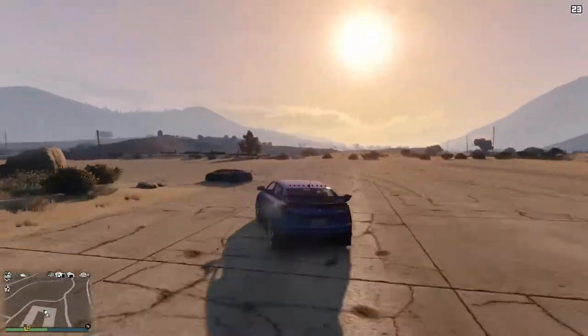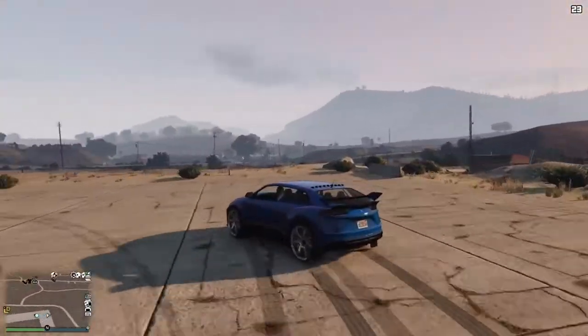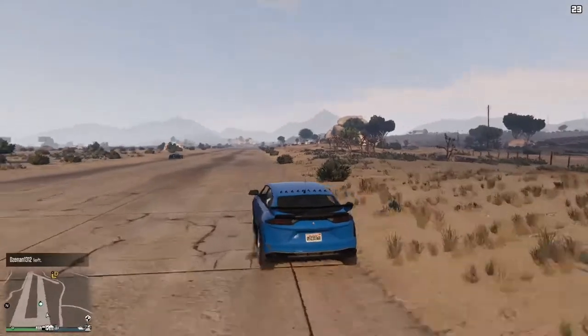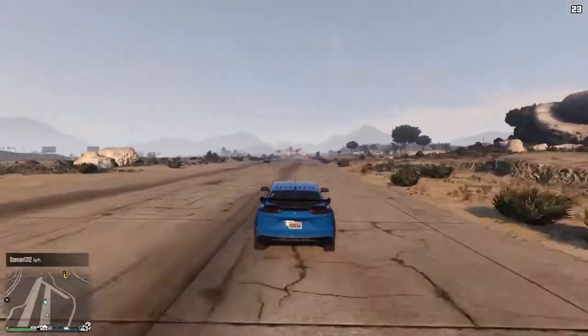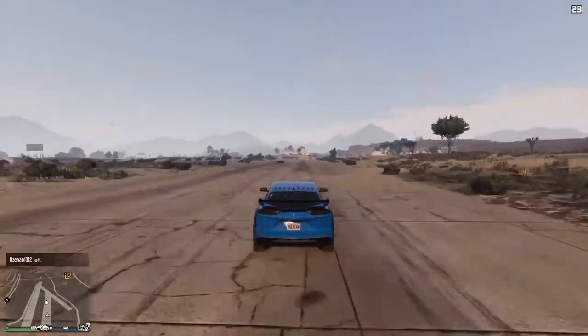Against the Pegasi Zentorno for $725,000, ladies and gentlemen. I had a rather bad corner but it wasn't going to change anything — as you can see, the Zentorno was going to take it down the line. And there we go.